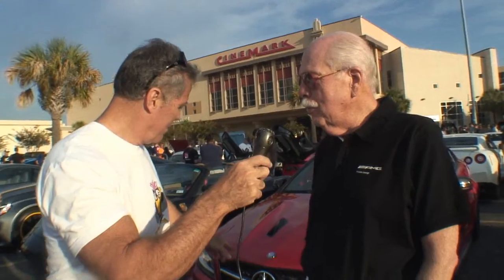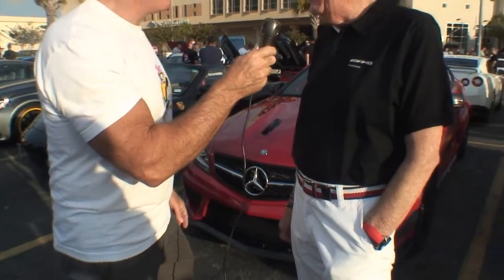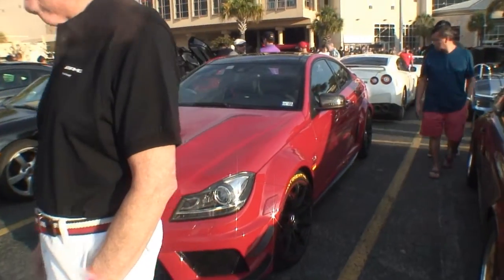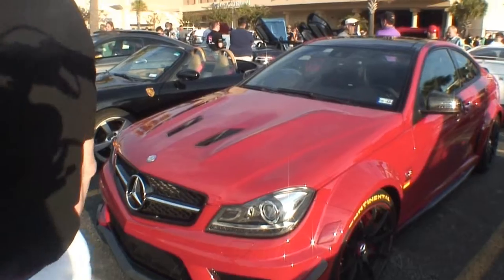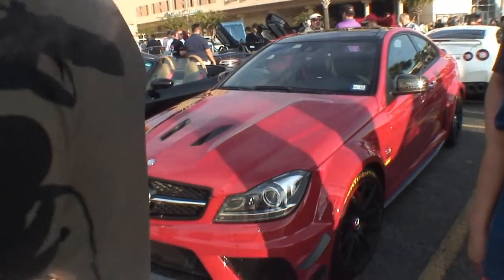It's a 2012 C63 Black Series. Now, why is it called Black Series if it's red? Well, it has a black interior. They only made 70 of these for the United States — that's all? 70? And only five red ones. Wow, so you've got a rare car here. Yeah, it's a very rare car.